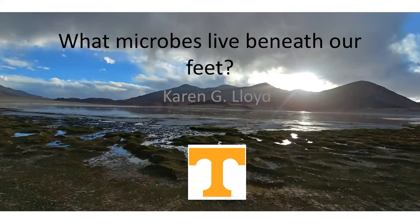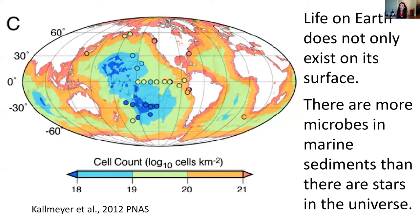I'd like to tell you a little bit about the microbes that live beneath our feet. This is a picture I took while studying deep subsurface microbes in Argentina. When you think about life on earth, you can't just stop at what we can see on the surface. My colleagues have added up the total estimates for the amount of microbes that live in the mud buried underneath the oceans all over the earth, and it turns out there are more living microbial cells there than there are estimated stars in the universe.